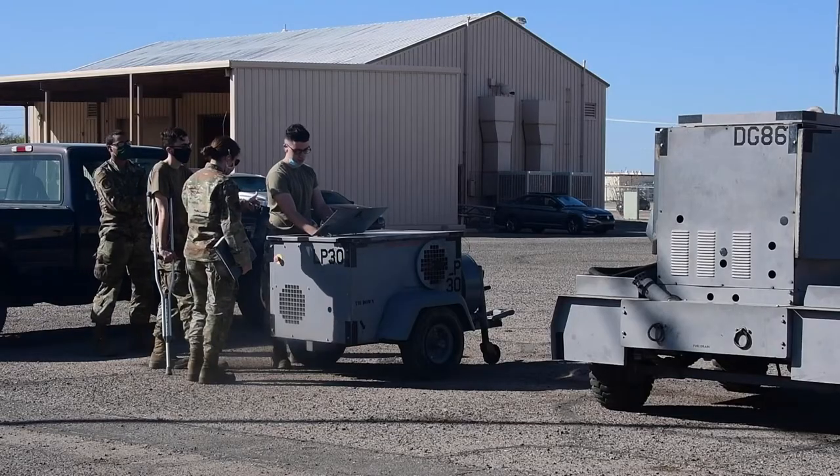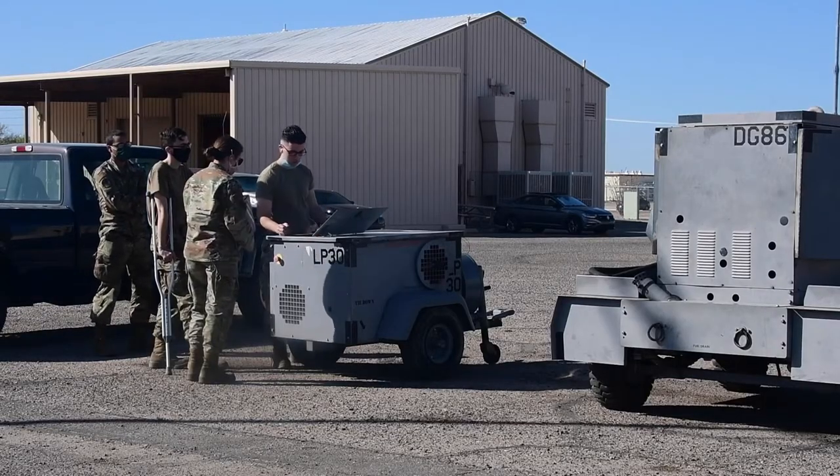AGE is short for Aerospace Ground Equipment. What we do is inspect, maintain, and deliver different pieces of equipment out to the flight line to make sure that they're ready and available for the aircraft mechanics to perform maintenance.